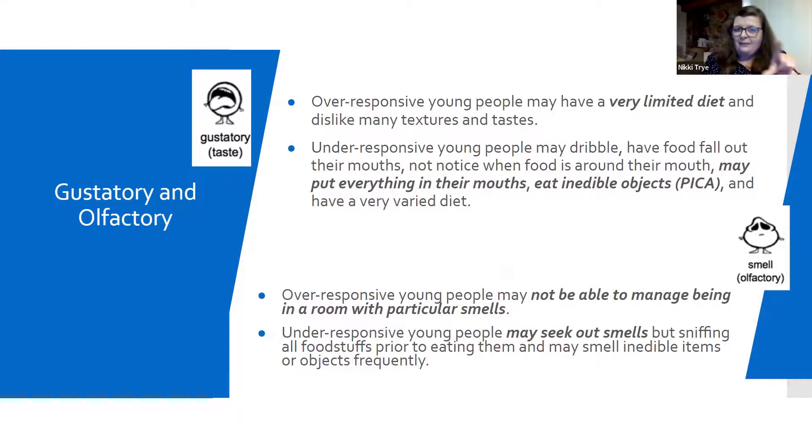Taste. Over-responsive young people will often have a very limited diet — almost a beige diet — and will find textures and tastes quite difficult. The complete opposite is young people that really just want a lot of spice in their life. They will often mouth a lot of different objects, some edible, some not. Lots of you will probably have heard of pica, so I've just popped that in there. That's not to say that every under-responsive young person for taste will have a diagnosis of pica — sometimes they just go hand in hand.